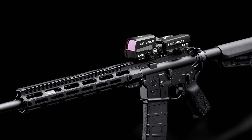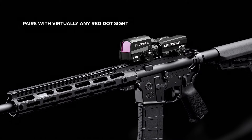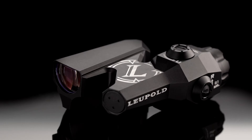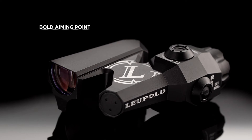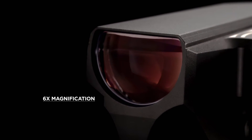The progressive design allows the 6-power DEVO to be paired perfectly with the Leupold Carbine Optic, or LCO, or virtually any red dot sight. A slight shift of your eye provides a bold aiming point, fast reflexive shots, or a 6-power magnified image for long-range precision.